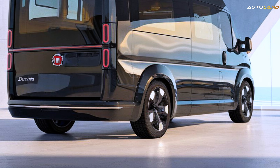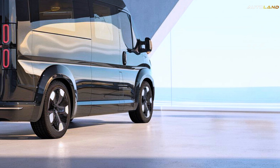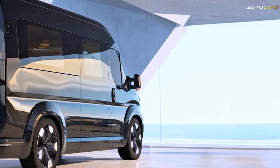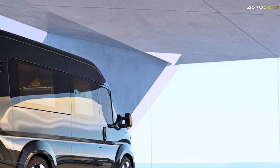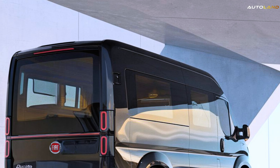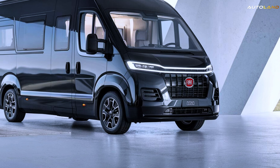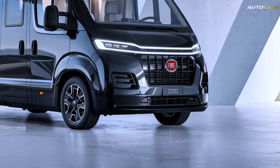Lastly, let's talk about the price. The 2025 Fiat Ducato Motorhome starts at $80,000, making it an excellent value for what it offers. As you customize and add features, the price can go up, but every dollar is an investment in comfort, convenience, and adventure.